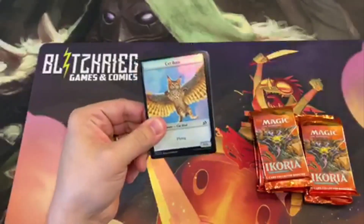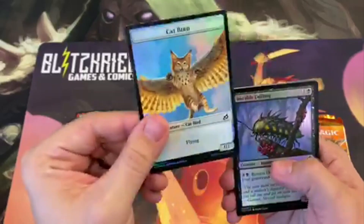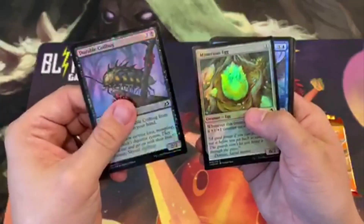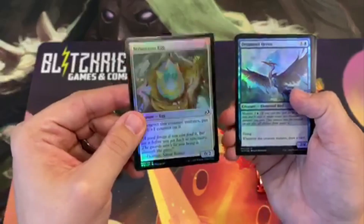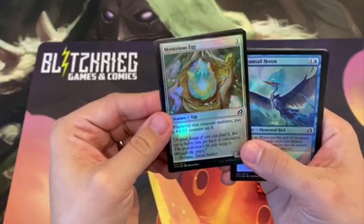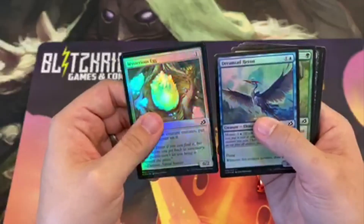No planeswalkers yet — I know there's only three in this set — but a little kitty cat bird, that's kind of cool. I'm going to go through these a little bit quicker. Oh, Mysterious Egg — I know it's not the alternate art that everyone thinks is so neat, the Mothra Egg — but I still really like this card a lot, it's gonna be pretty neat in the format.